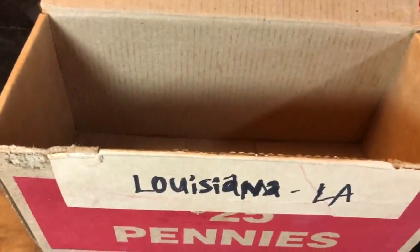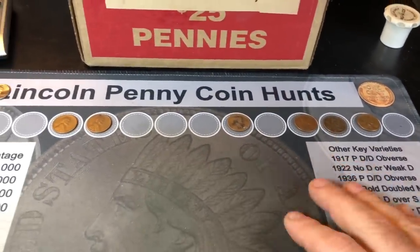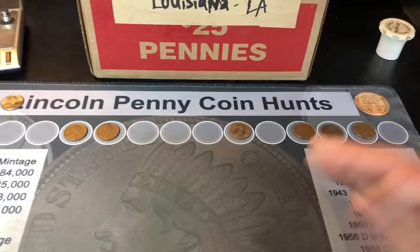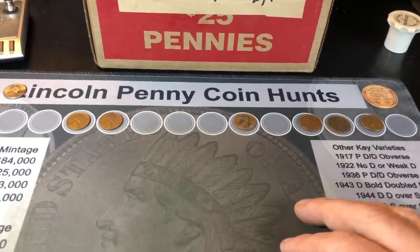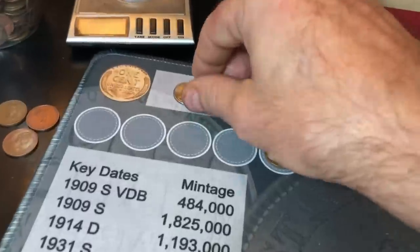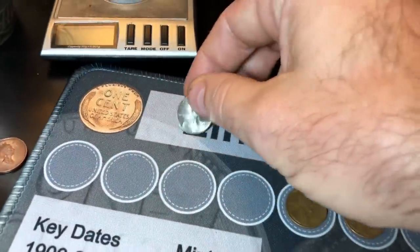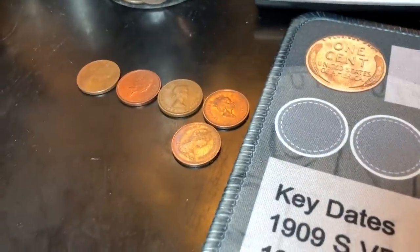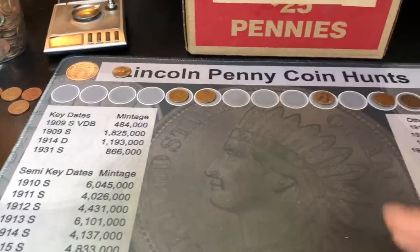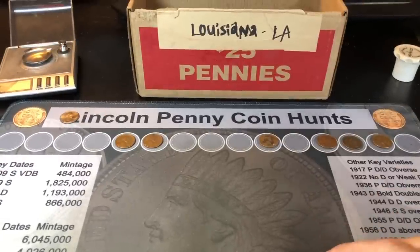We finished the Louisiana box and it was about an average box for what I'd find in my area. We got six wheat cents — a little better than we started off — with a couple in the 40s and four in the 50s, so nothing really that old. The coolest find was the plated 1987, which weighs 2.5 grams so it's definitely a zinc cent. Five Canadians and four 1959s. Not a lot of nice coins worth keeping to the side.